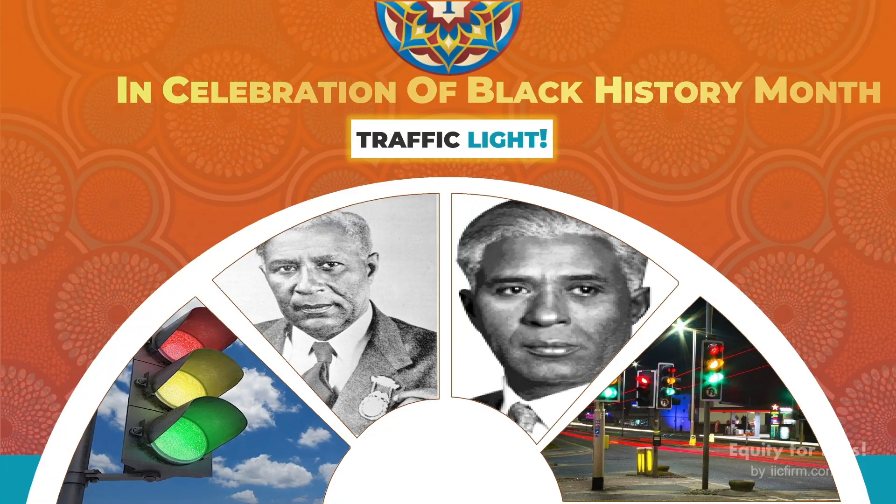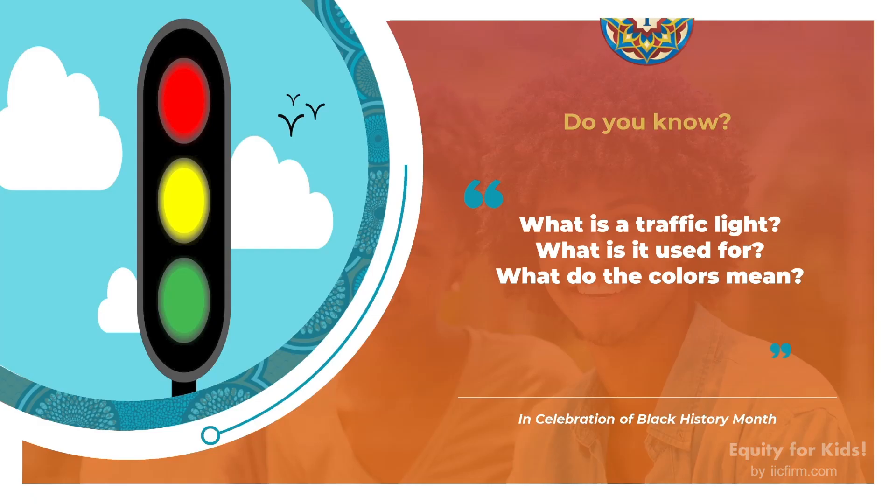Hello, kids! We're gonna learn about something new and really fun today. We're gonna learn about traffic lights. But of course, we're also gonna learn about all of you today. And we're gonna learn about inventors. So, let's get to our first question.